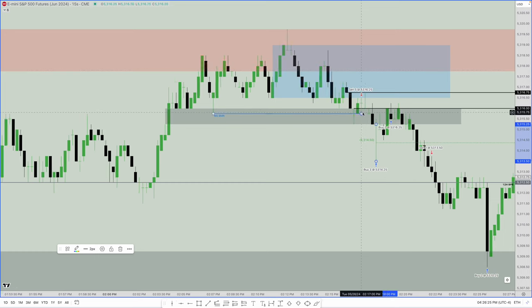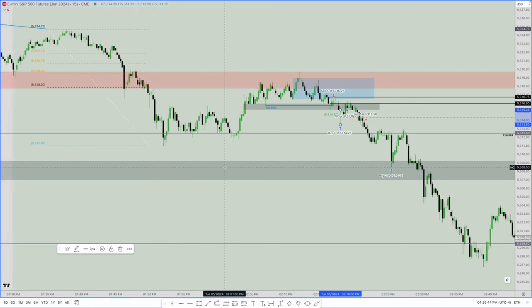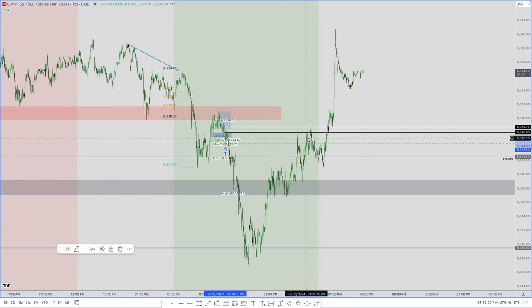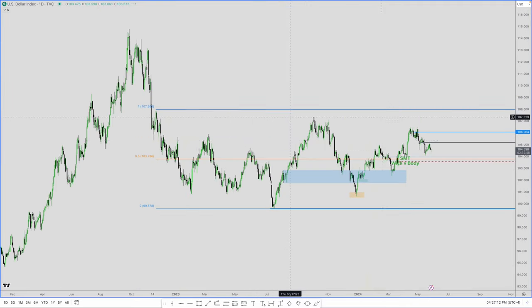I really wanted to get short at the low end of the inversion fair value gap, but you can't force price — you work with what you're given. I'll attach the execution video showing the inversion FVG, consequent encroachment of the wick, the order block, and the breaker. I exited not exactly at the four-hour fair value gap but near the low, not trying to be too greedy. For the rest of the day, we hit the bottom of the 12-hour balanced price range and had our PM session reversal.